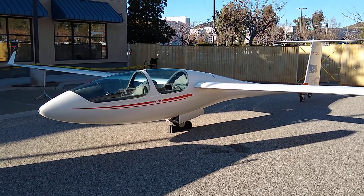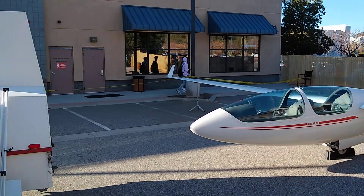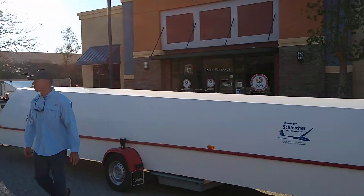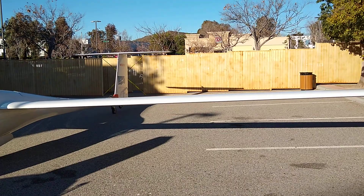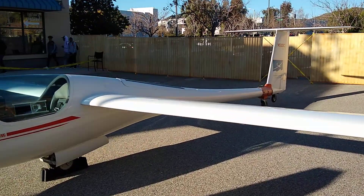Good morning viewers, it's Tuesday February 11th and we are here at a school in Valencia doing a display with SCSA's ASG-32MI. We just kind of cleaned her up a little bit — this is an educational event.